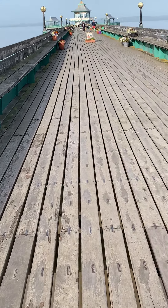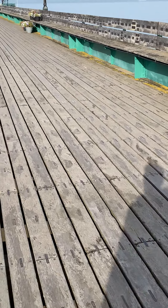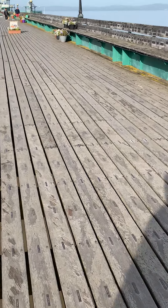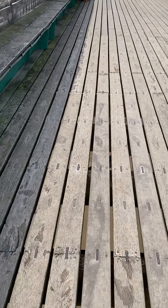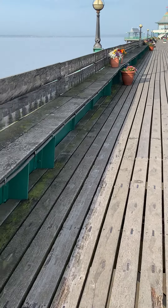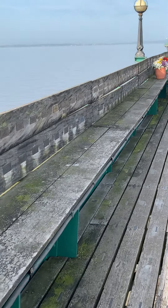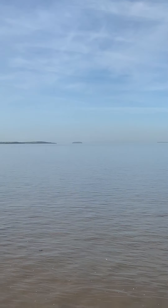Unfortunately we do have to pay to get on the pier — it's £3.50 with the gift aid — but it's well worth it. It's a beautiful pier, especially on a sunny day like this. It definitely looks stunning. Over there is Steep Holm Island.